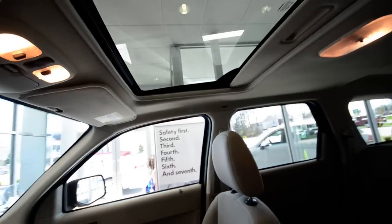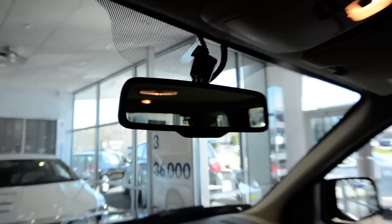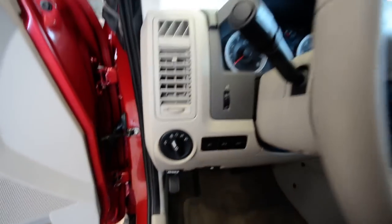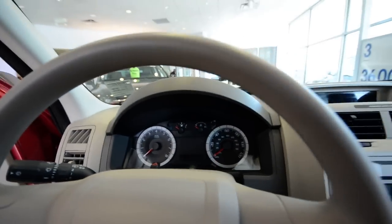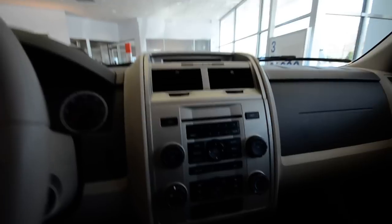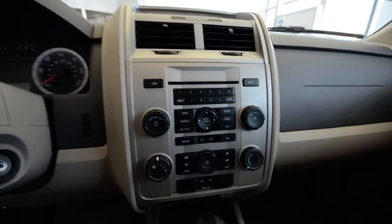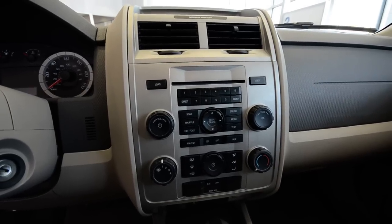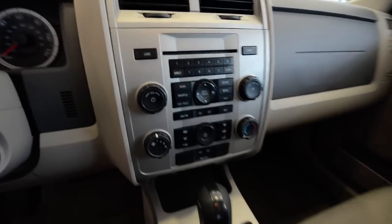There's your sunroof. You have an auto-dimming rearview mirror, and usually what goes hand-in-hand with that are automatic headlamps as well, so you have that function. You have that multi-function display in your cluster giving you miles per gallon, miles to empty, etc. You have a six-disc in-dash CD changer and satellite radio capabilities, so if you have a subscription or want to become a new subscriber, this truck is hooked up and ready to go.